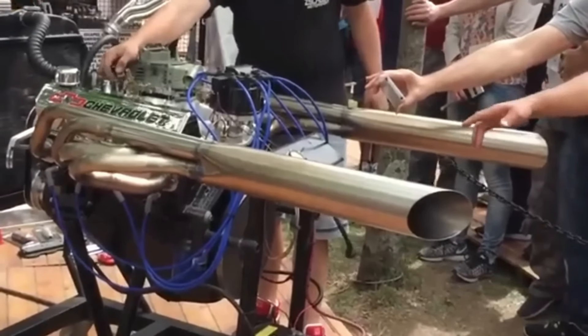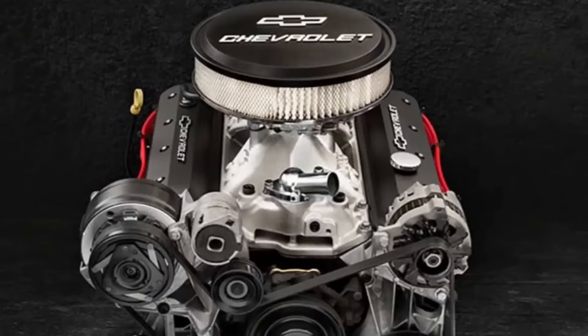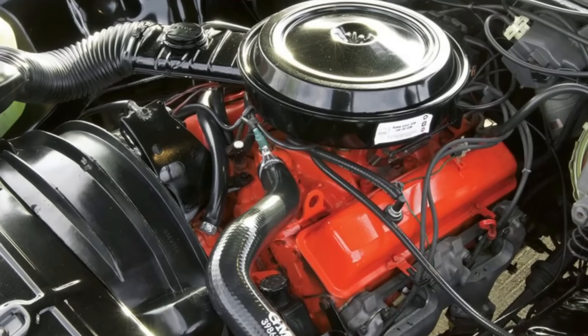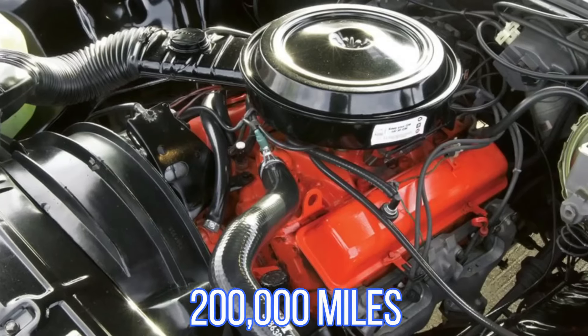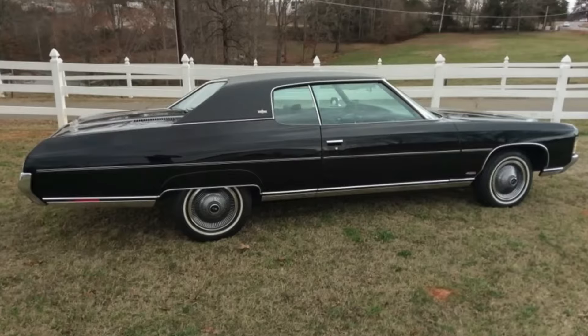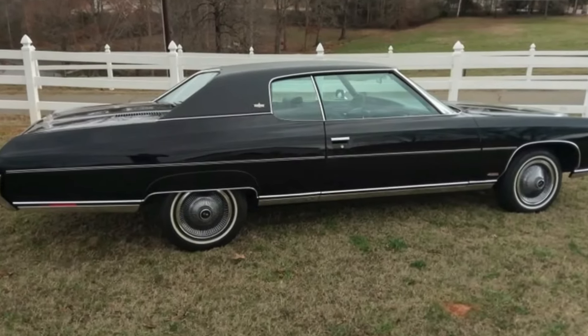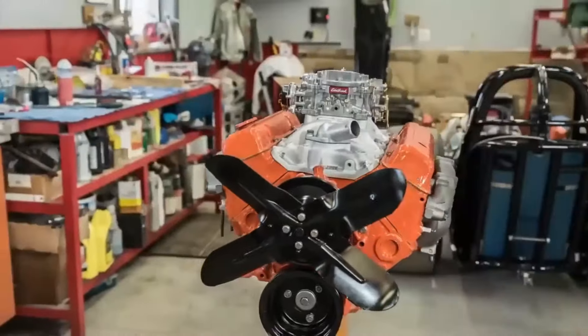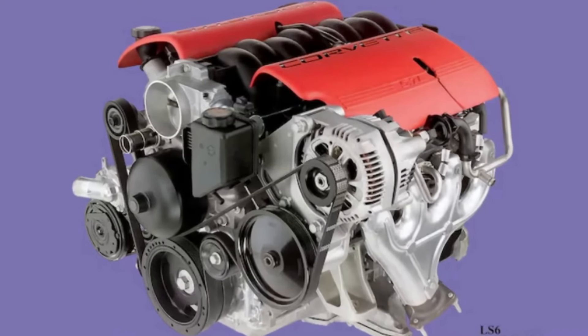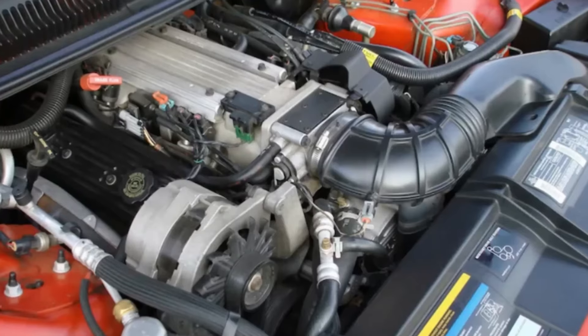Its versatility allowed for a wide range of applications, from daily drivers to high-performance builds. With basic care, many of these engines easily surpass 200,000 miles, and even today they are widely used in engine swaps for their bulletproof reliability. Whether in its original form or modernized, the Chevrolet Small Block continues to stand as a testament to durability and longevity — a true legend among engines.